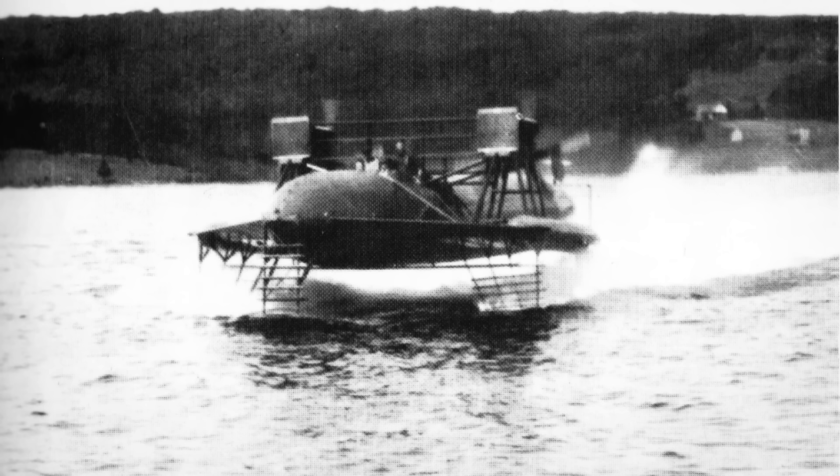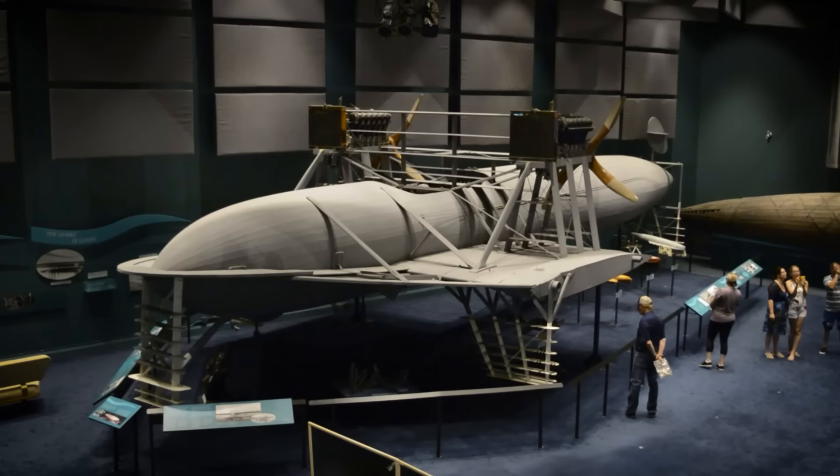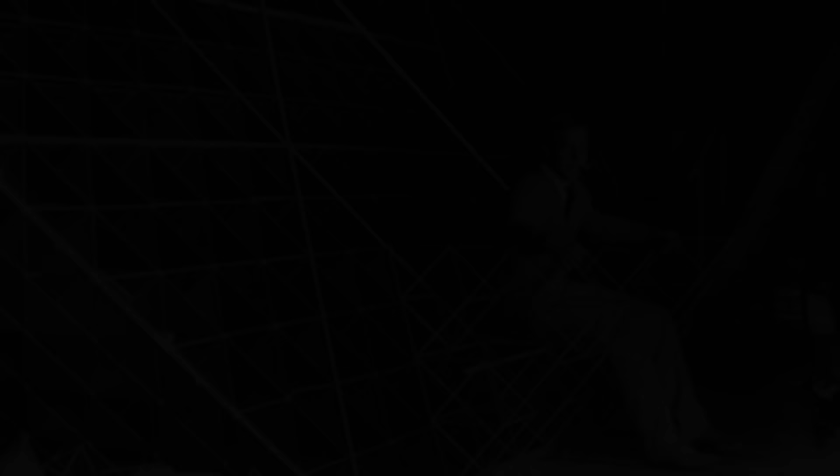On September 9, 1919, the HD4 set a world maritime speed record of 114 km/h on Lake Bras d'Or near Bell's home in Baddeck. Their creation only held the record for a year before it was broken by an American team. What remains of the HD4, as well as a full-size replica, can now be found at the Alexander Graham Bell Museum in Baddeck, Nova Scotia.